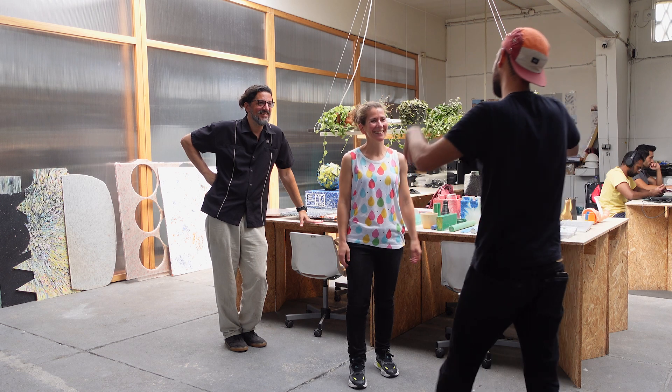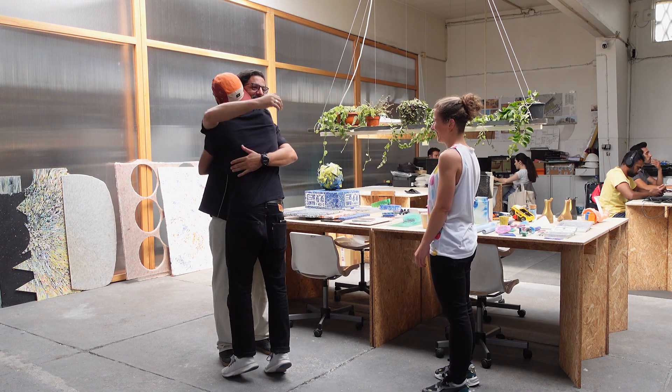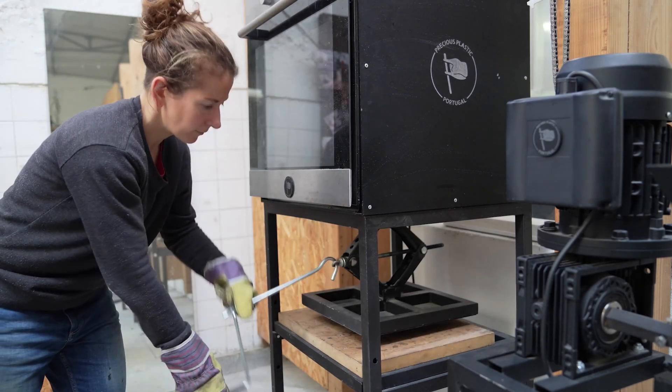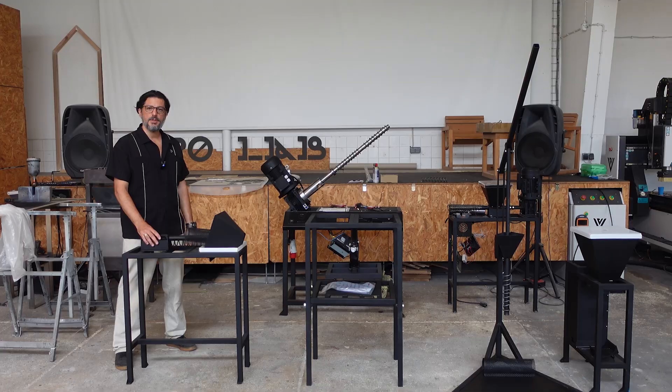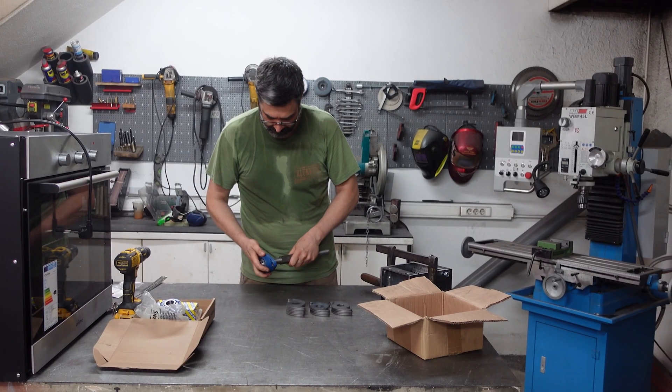Good morning guys! So here we are today at OPPO Lab in Porto, Portugal. Today we're going to learn more about Precious Plastic Portugal, which is part of OPPO Lab. We're going to get a little tour of the space, learn more about all the machines and projects they do here, part of Precious Plastic.